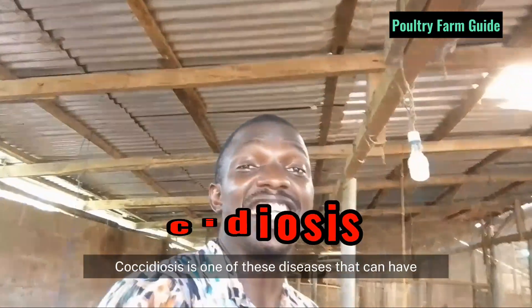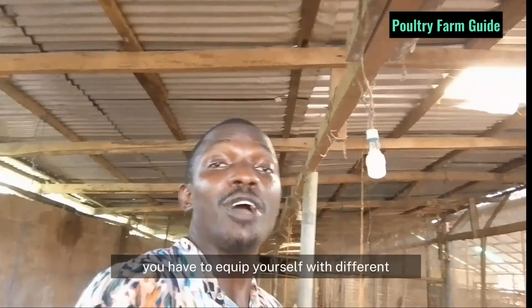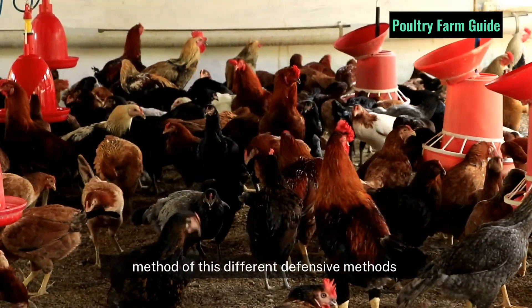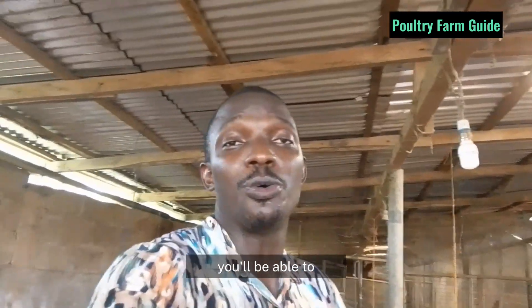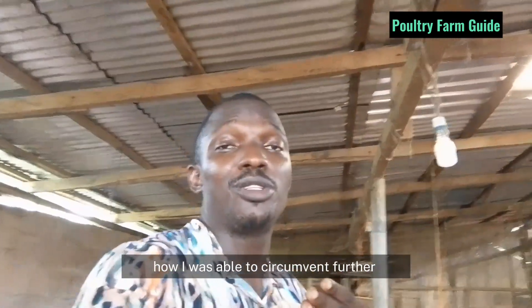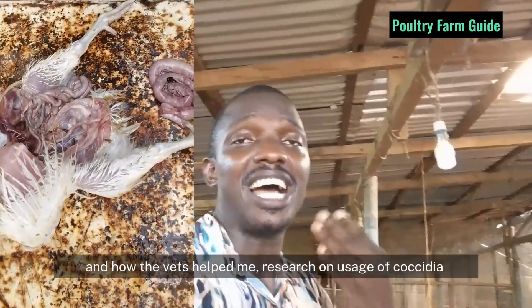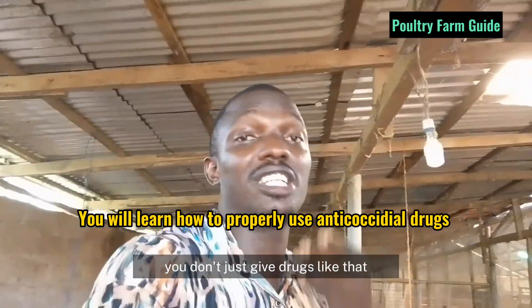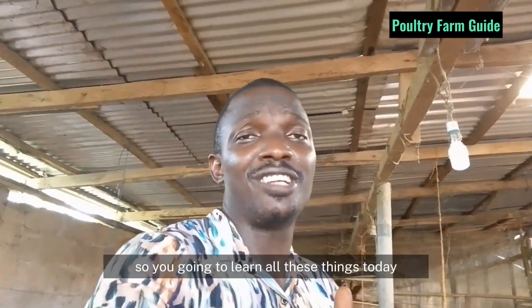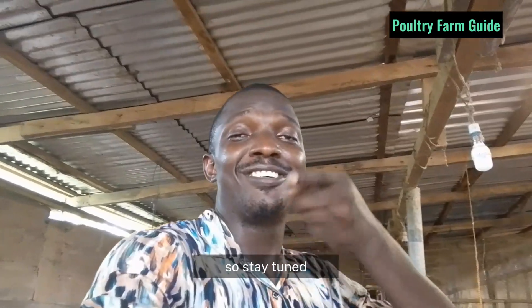Coccidiosis is one of the diseases that can have several attacking methods — offensive methods. So as a poultry farmer, you have to equip yourself with different defensive methods, so that whenever this disease comes around, you'll be able to defend your flock against it. I'm going to share my story of how I was able to circumvent damage to my chickens last cycle, and how the vet helped me research the usage of anti-coccidial drugs. So watch to the end of this video because you're going to gain a lot.